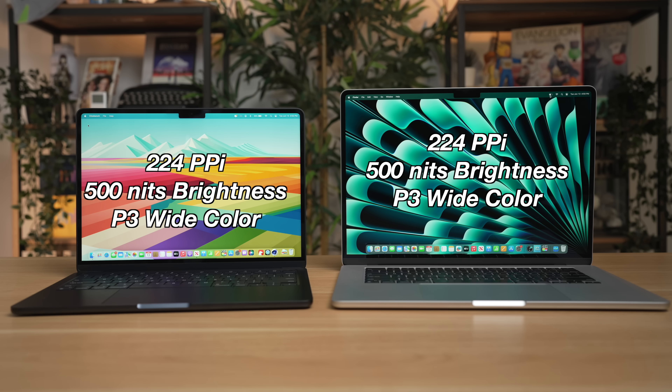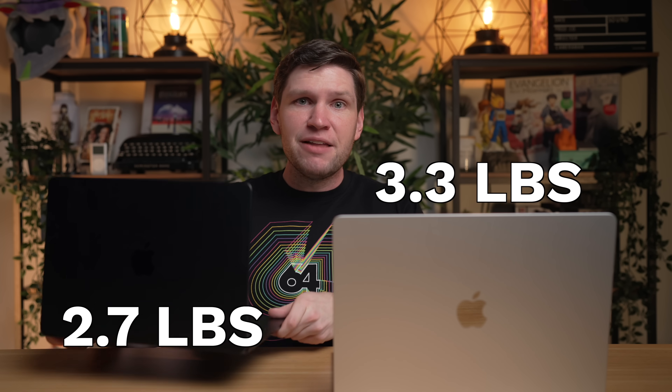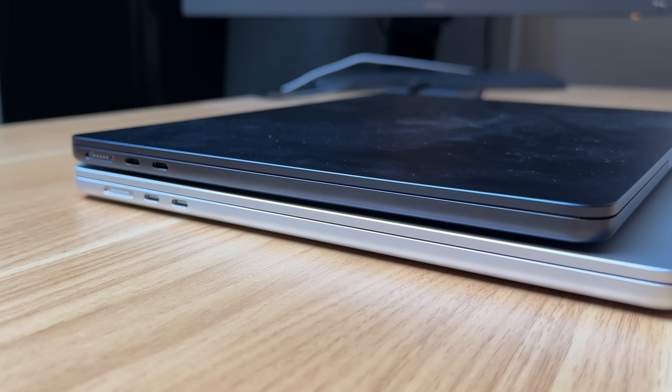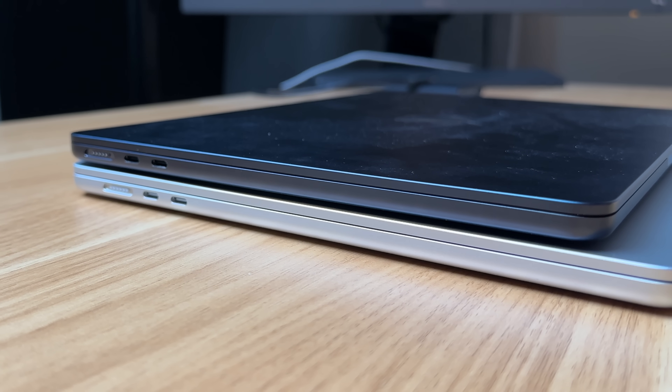There are some trade-offs and advantages by picking the smaller or larger model. The biggest advantage the 13-inch model has is portability — it weighs less at just 2.7 pounds compared to the 15-inch's 3.3 pounds, and the overall dimensions are smaller. The 13-inch takes up less space in a bag or on a cafe table. Credit where credit is due though — even though the 15-inch is larger, it is still very portable for a laptop. There is just a small increase in overall thickness, but Apple claims it's still the thinnest 15-inch laptop ever, and it is pretty thin and lightweight for a 15-inch laptop.